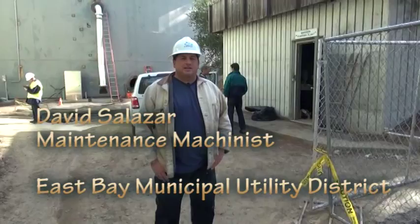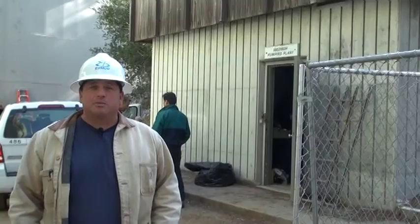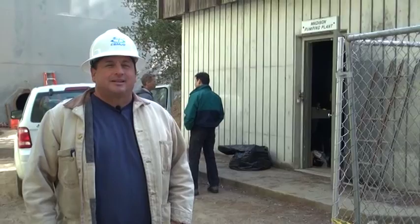Hi, my name is David Salazar. I'm a maintenance machinist at East Bay MUD and we are at Madison Pumping Plant and Proctor Reservoir number one and two. This is part of the freshwater distribution system and we're going to be showing you a little about what we do.